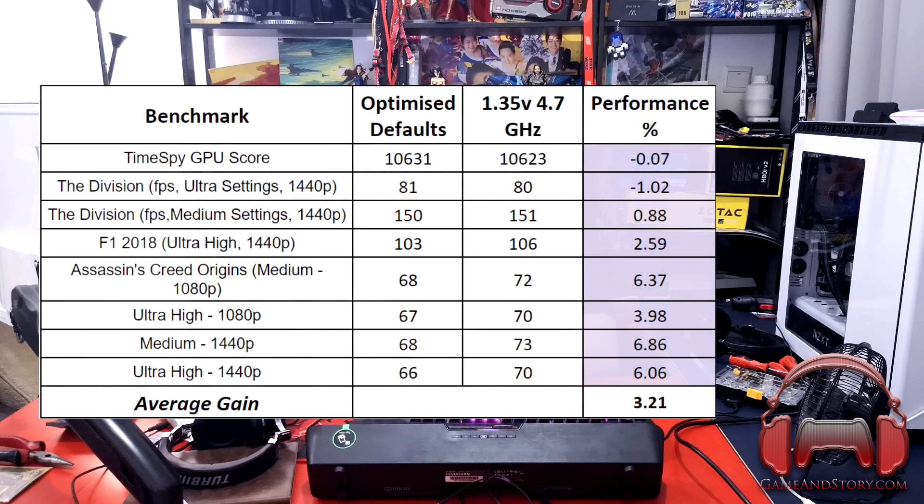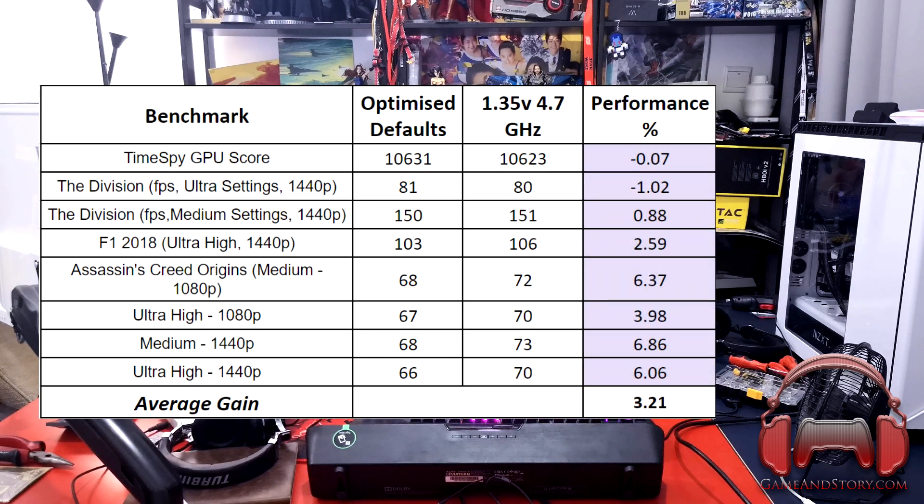On to the games. We tried out three games: The Division, F1 2018, and Assassin's Creed. All the numbers are shown on screen. We see an average increase of not much in most titles. In The Division, there's not much performance differential between ultra and medium settings — within margin of error, they're basically the same.